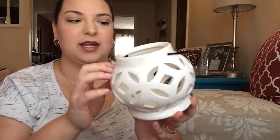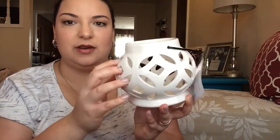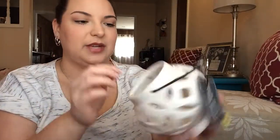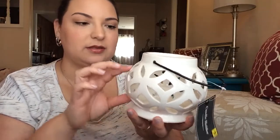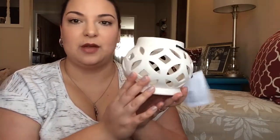And then I got this little candle holder. I love it because of the geometric see-through pattern on it. It was only $5.00. It has a really large opening, so I'm probably going to put a larger candle in here, not just one of those little votives — something a little more substantial. I really like it because it's a nice, light cream color.